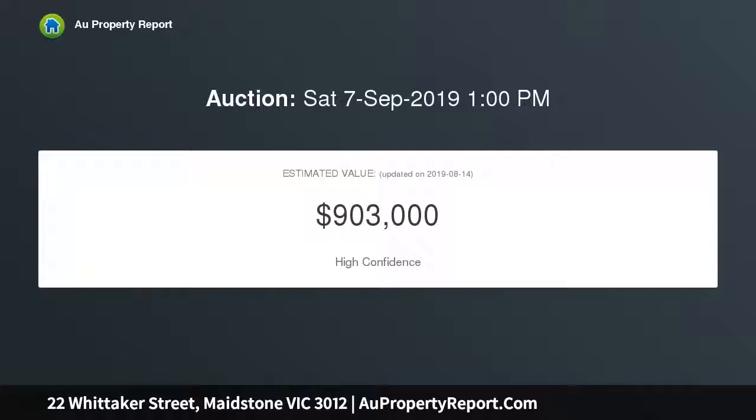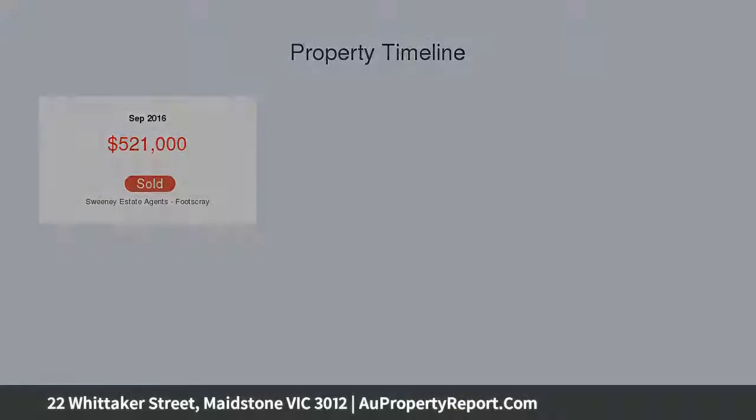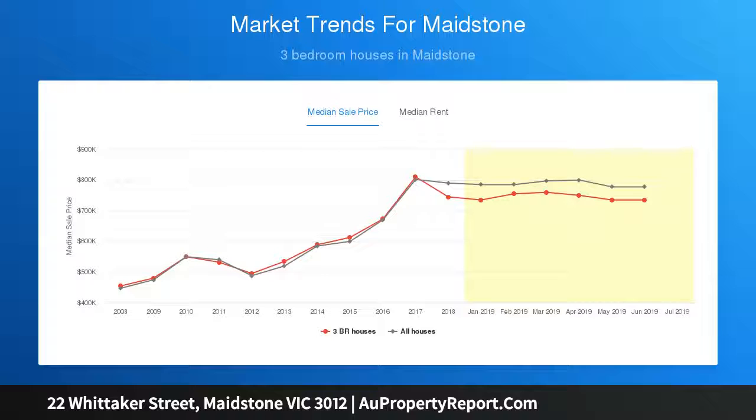Well-appointed bedrooms feature generous built-in wardrobes and proficiently crafted joinery offers space and ample storage across each level. Minimalist and innovative in design, the bathrooms feature wraparound tiling and quality European designer hardware, achieving an overall level of simple sophistication.